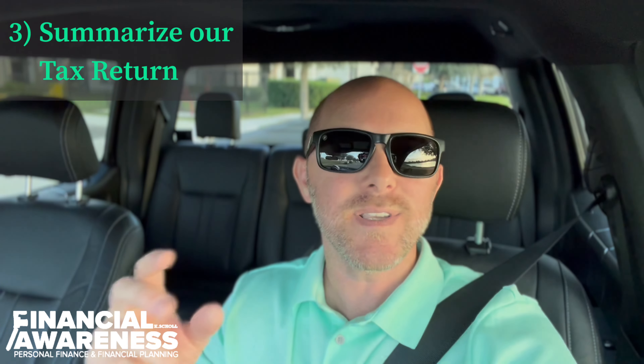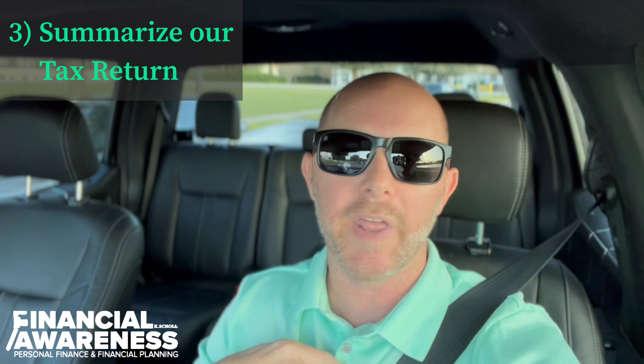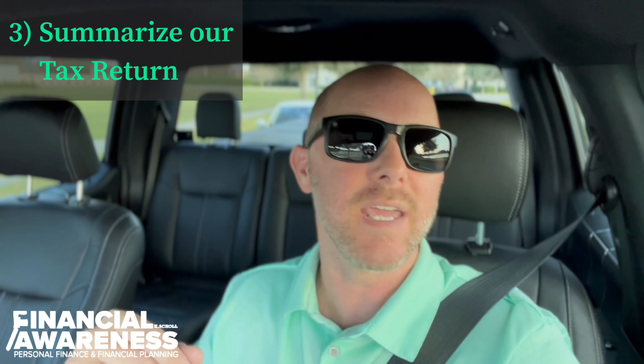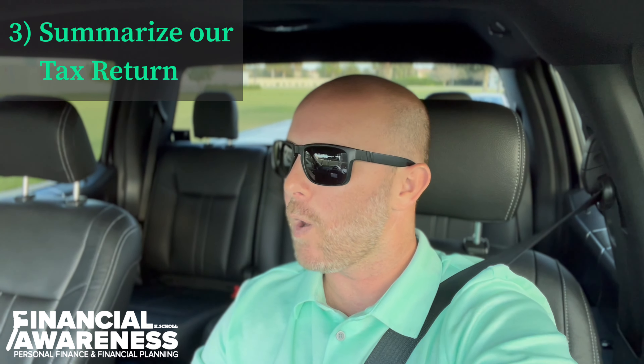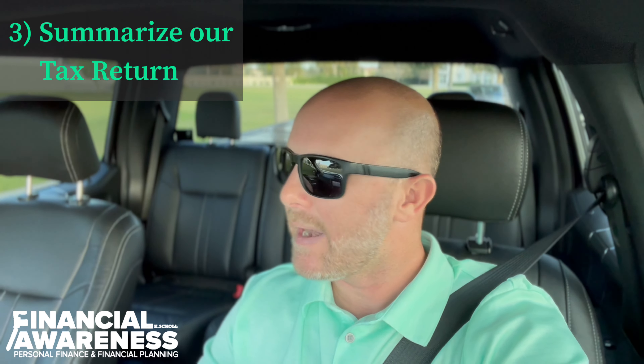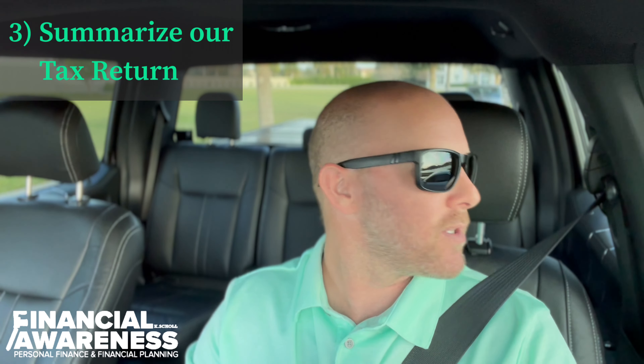My CPA loves me for doing this. It's a little overkill, but he tells me every single tax year how much he loves working with me and how much he appreciates all of this upfront legwork. Because at the end of the day, it kind of helps him do his job — it gives him a better understanding of my thoughts and my logic as to what I think should be happening with my tax return. And it helps paint the picture because how often do you really talk to your CPA?